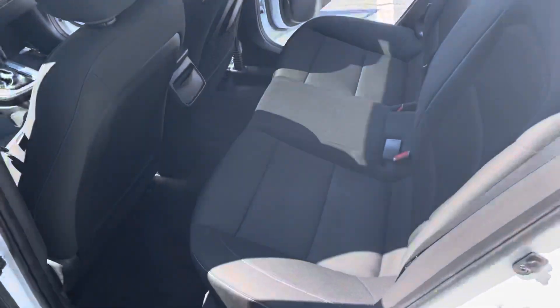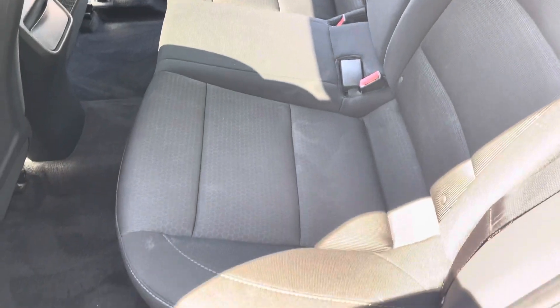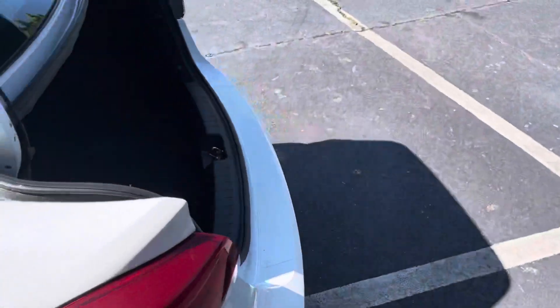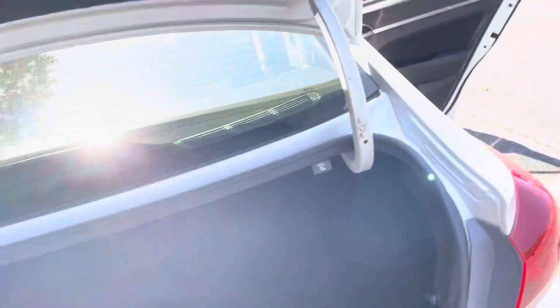Let's move around to the back seats — even still you have plenty of legroom back here for your back seat passengers. Plenty of room in your trunk, and your rear seats do fold down to add that extra storage.